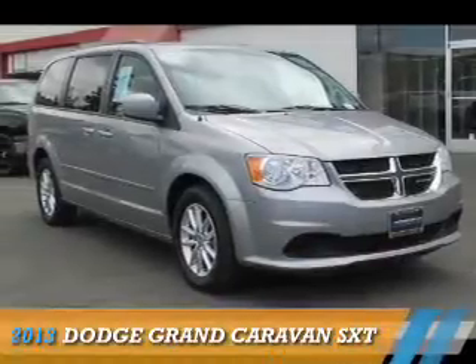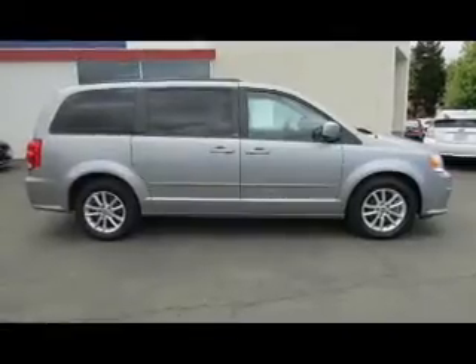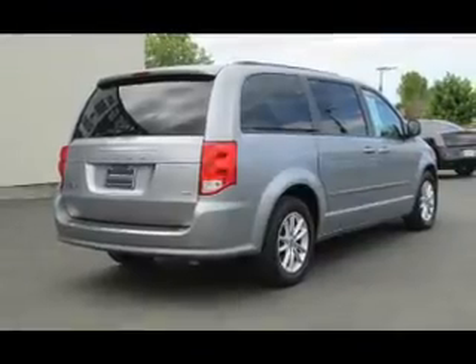Presenting the 2013 Dodge Grand Caravan — Grab Life by the Horns. It's powered by front wheel drive, a 3.6 liter 6 cylinder engine, and a 6 speed automatic transmission.